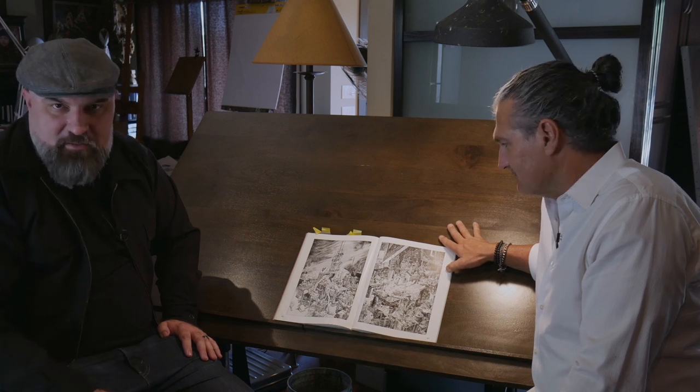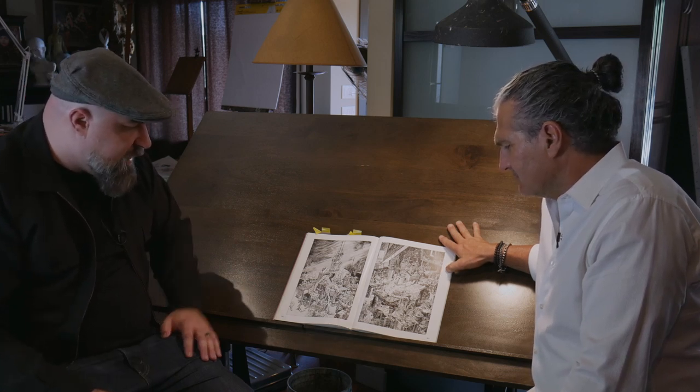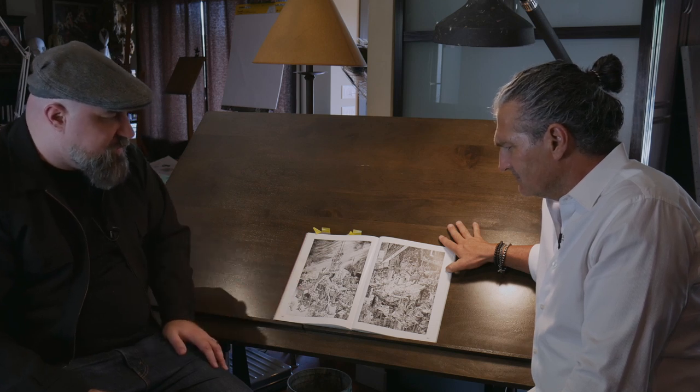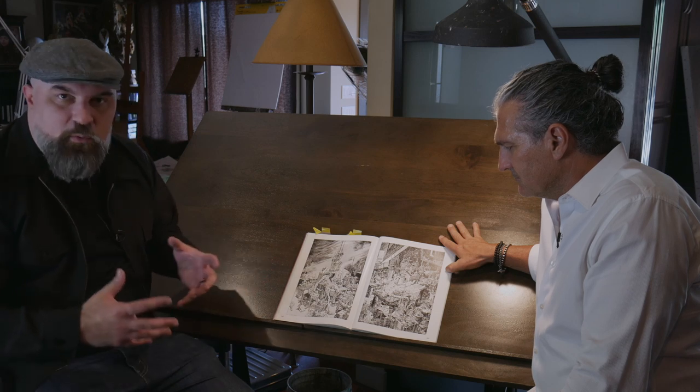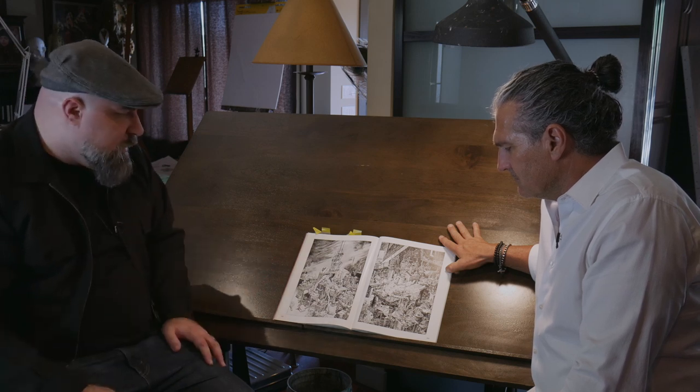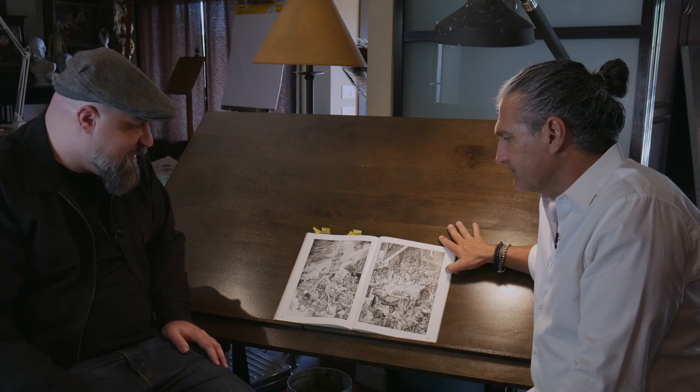Wrightson was a master inker who really knew how to turn his form. With this one he was trying something different and it really paid off, because I think this is the quintessential work for him — everyone looks at the Frankenstein book as his magnum opus. Although I'm also a big fan of his old Swamp Thing comic work, which is some of my favorite too.